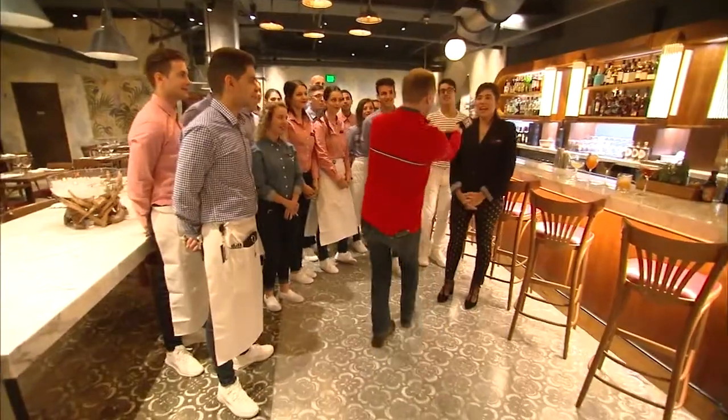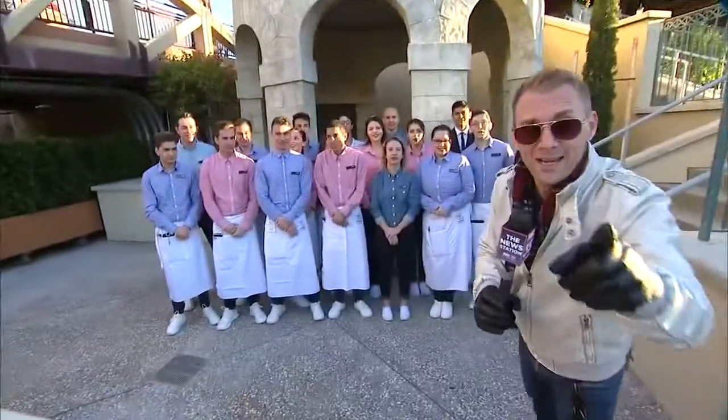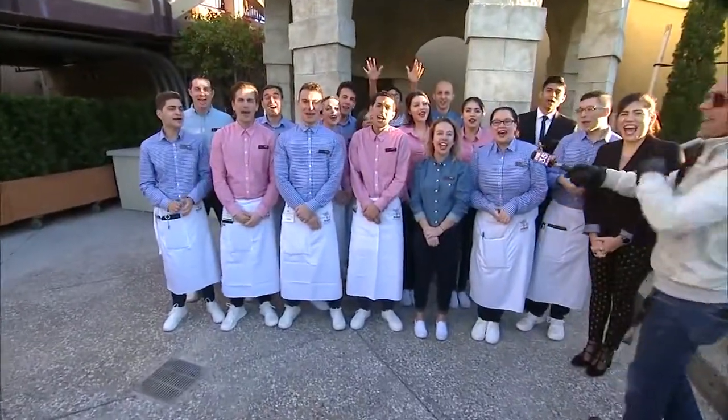The website is EnzosHideawayFLA.com. They're opening for dinner very soon, and lunch after that. I will see you next time on Good Day — for Enzo!